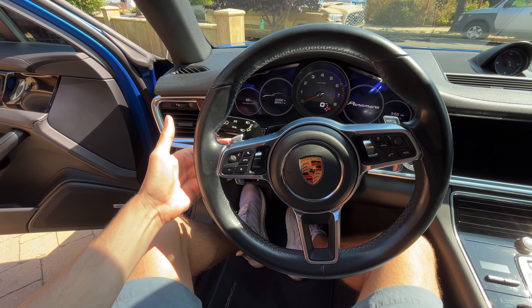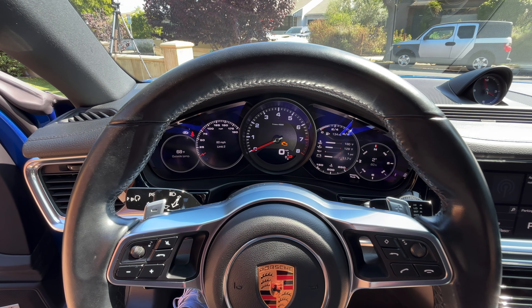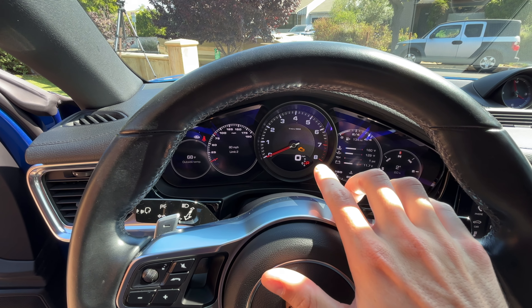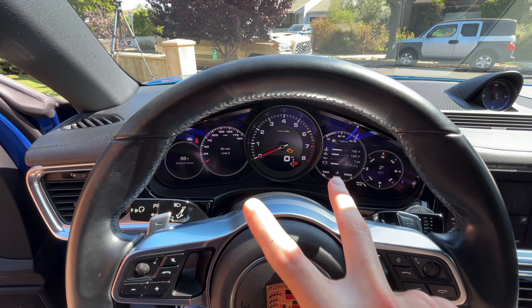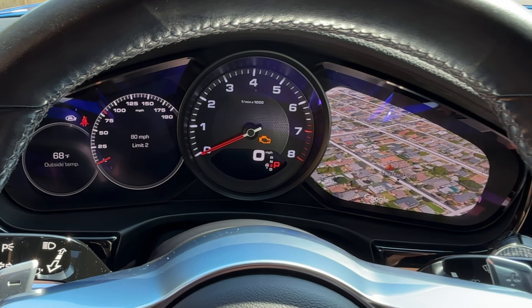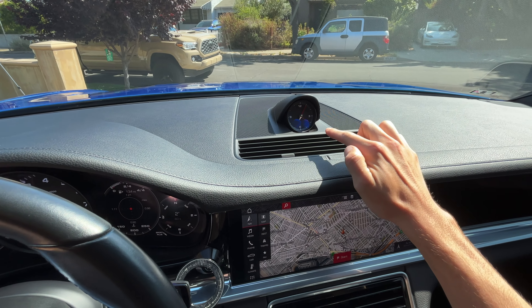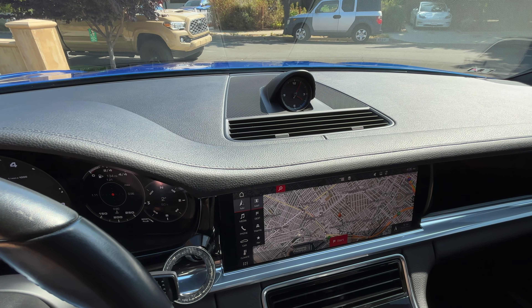Beyond that, you have paddles on each side that have a really nice feeling to them, allowing you to control that PDK transmission. Because this is a modern Porsche, you get the best of both worlds — an amazing-looking analog tach, and on the left and right side you have good-looking digital screens that can do a ton of different things. You can actually have your nav taking up an entire screen, along with loads of other information. This car also carries the sport chrono dial right there, which gives you a great-looking clock and really fits within the Porsche family.